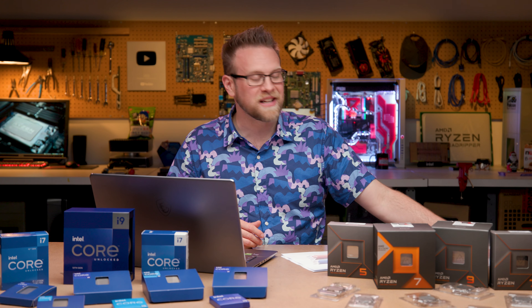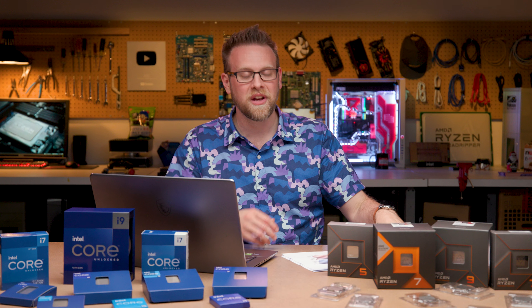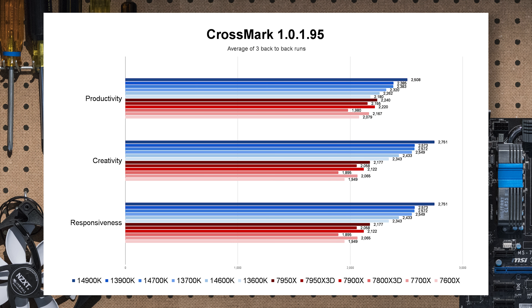Moving to productivity tasks — how the system performs in day-to-day lightly threaded workloads. First, Crossmark overall score: pretty neck and neck between the Core i5 and Ryzen 7. Digging into sub-scores, productivity is close, but creativity and responsiveness give the edge to Intel-based systems. Interestingly, we actually see a little more separation than usual from 13th gen to 14th gen i5 — a healthy little bump.